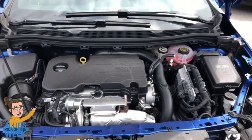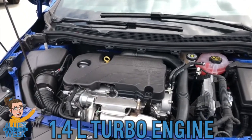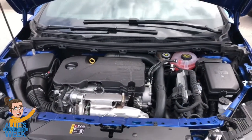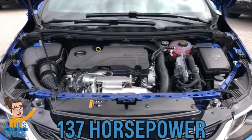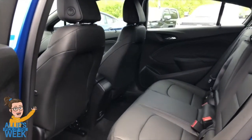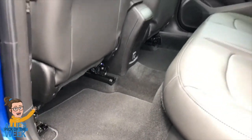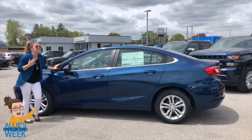Under the hood, this is a 1.4-liter 4-cylinder turbo engine paired with a 6-speed automatic transmission. This is standard on all Cruze trim levels except for the diesel, but we'll get to that. This produces 137 horsepower and 177 pound-feet of torque. Moving on to the interior and checking out the rear seat — look at all of that leg room. Passengers are definitely going to be comfortable back here.